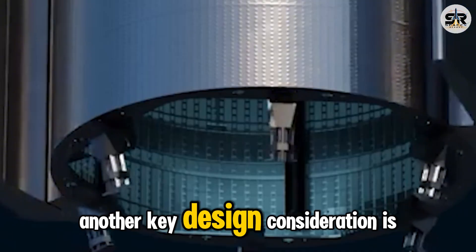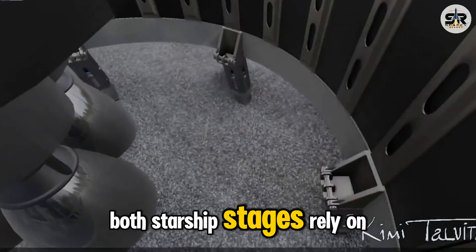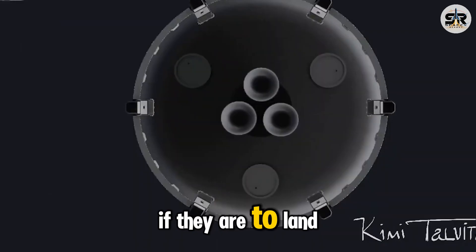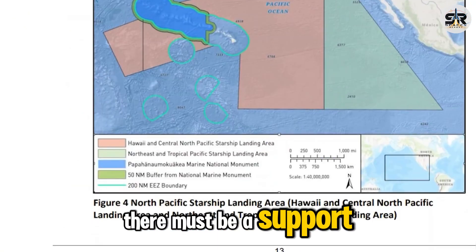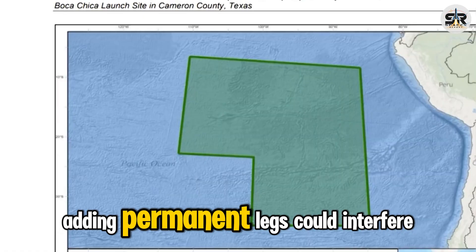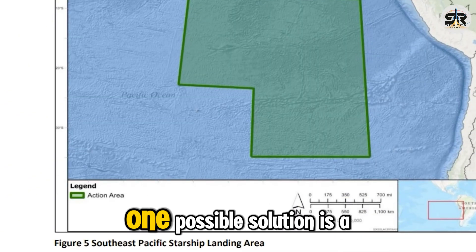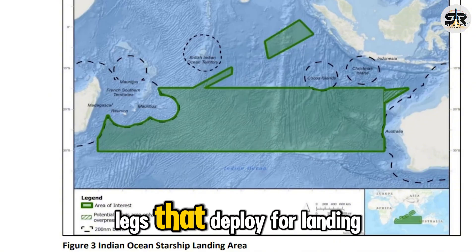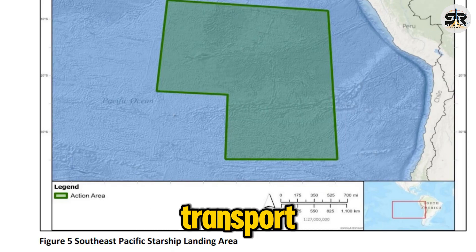Another key design consideration is the lack of landing legs. Currently, both Starship stages rely on ground-based or tower-assisted recovery. If they are to land on a drone ship and transition horizontally, there must be a support system in place. Adding permanent legs could interfere with horizontal transport.